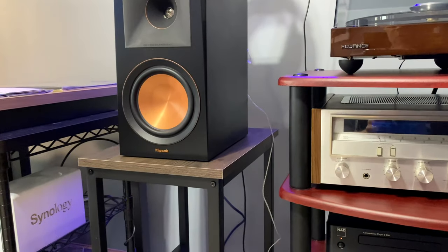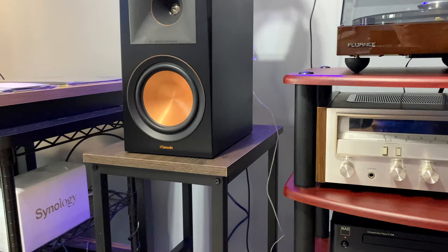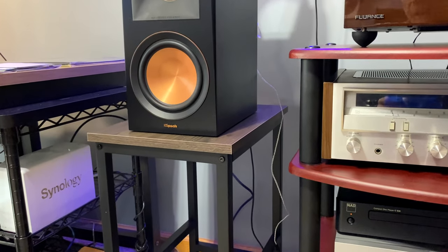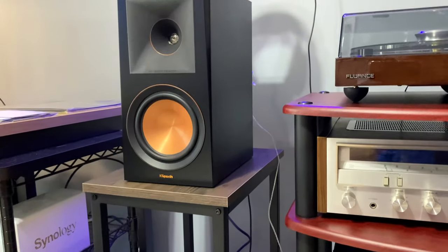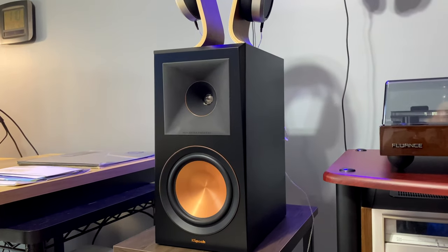For speaker stands, these are actually bar stools that I got for about $80 for a pair on Amazon, and they do the job quite nicely. The RP-600Ms are on rubber isolation feet as well.